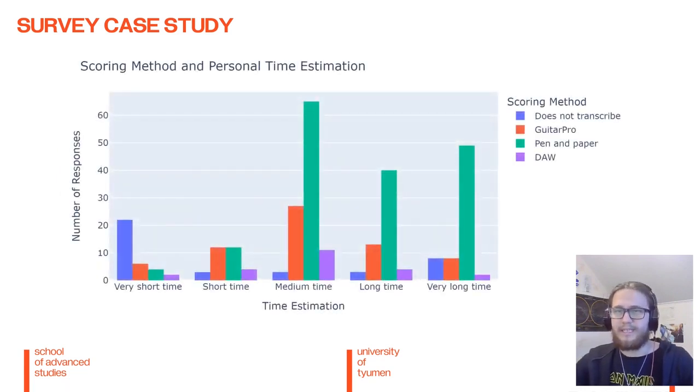On this histogram chart, we can also see that the pen and paper method takes the longest, according to participants. The normal distributions in the DAW and Guitar Pro methods indicate that people find the process to take an okay amount of time.